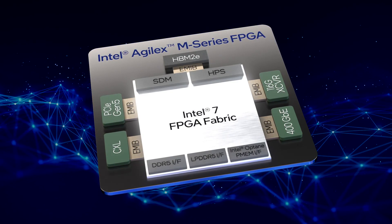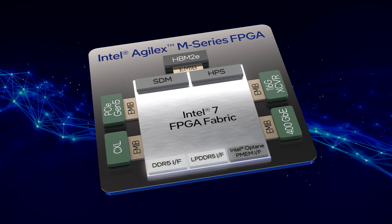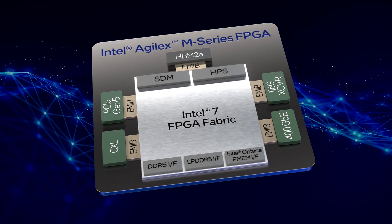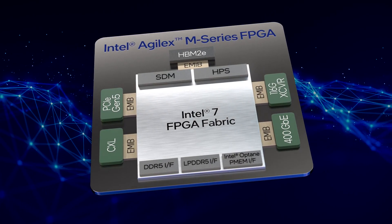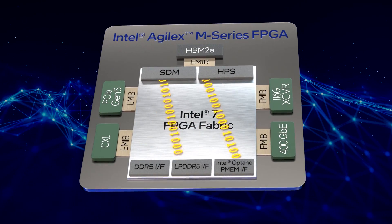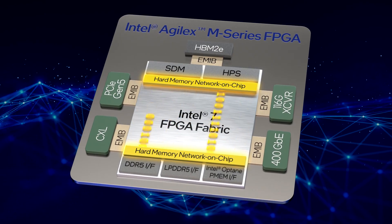Between on-chip embedded RAM, in-package HBM2E, external DRAM, and Intel Optane Persistent Memory, Agilex M-Series lets you choose the right memory for the job. There is also a new hardened memory network on-chip, or NOC, to pipe data into the right places at high speeds.